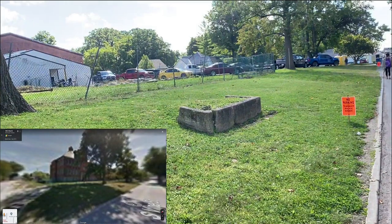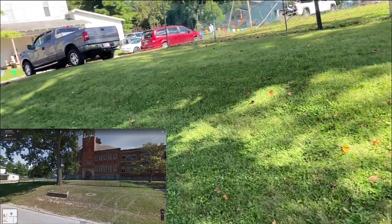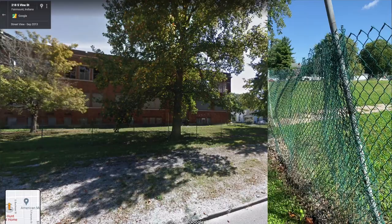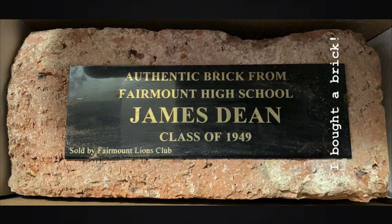After this, we walked to the site of Fairmount High School where James Dean graduated in 1949. The school closed in 1986 and started collapsing around 2013. In 2014, they finally demolished it because the ceiling had caved in and it was a safety hazard. Now all that's left is some stairs and a little walkway, and the empty lot is used for parking during the festival. The cool thing is you can buy a brick from the high school at the Fairmount Historical Museum — and yes, I did buy one. I just call it my fancy paperweight.